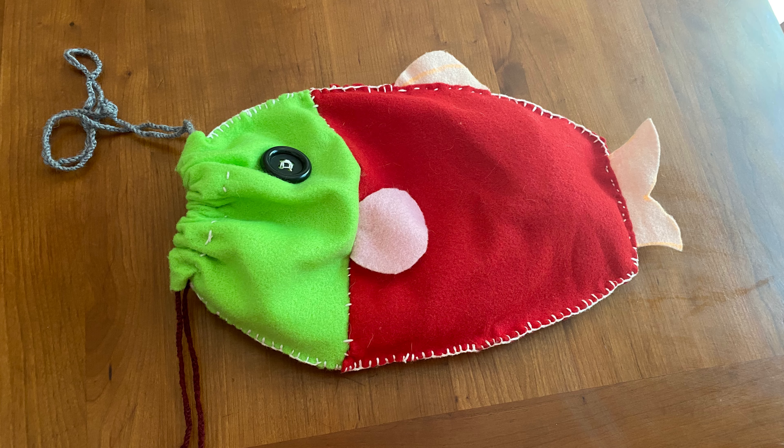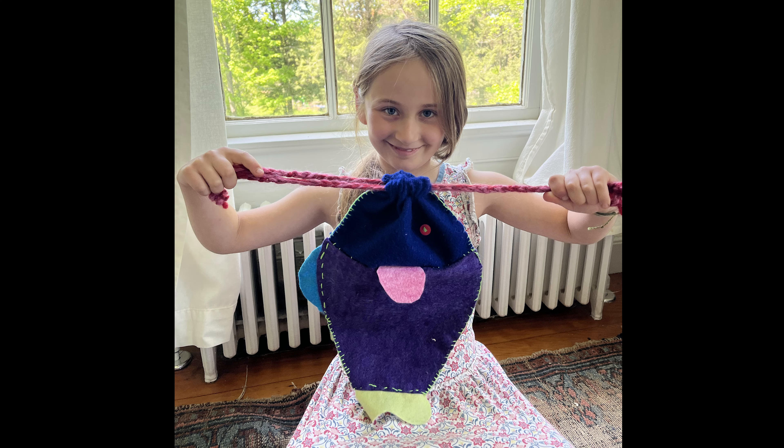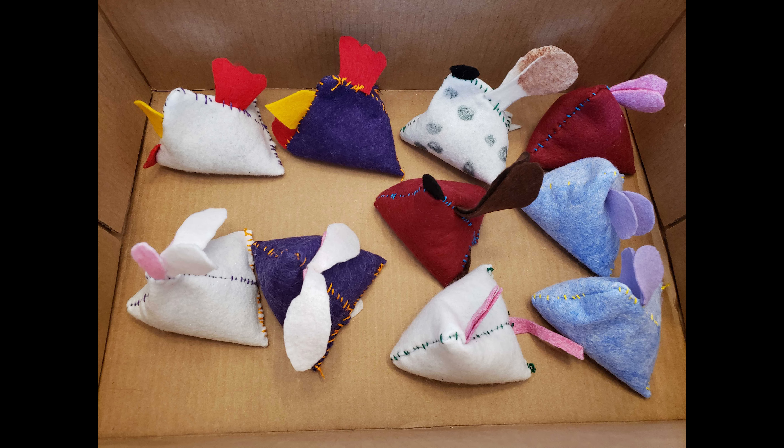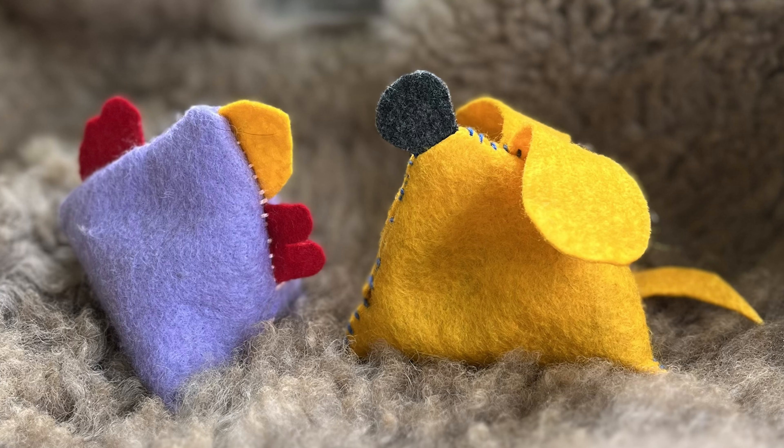Learning to stitch by hand will be helpful throughout your child's life. Apart from making original hand-sewn gifts for those they love, your child will have the skills to extend the life of objects by replacing a button, mending a ripped seam on a well-loved stuffy, or repairing a hole in the knee of a pair of pants. I've even had a student who took the initiative to repair the cushion on his family's couch. Instead of throwing an item away, your child can confidently fix it and continue using it. This gesture instills a sense of value and concern for the environment in our world of easily discarded things.